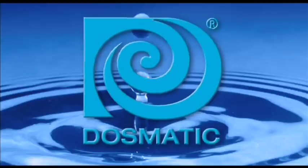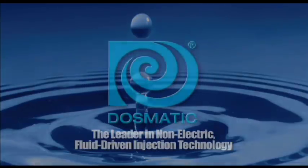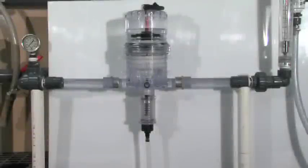Dosmatic. We are the leader in non-electric fluid-driven proportional injection technology. Our innovative chemical injectors and metering pumps are only powered by the flow of fluid in the system, without the need for electricity.